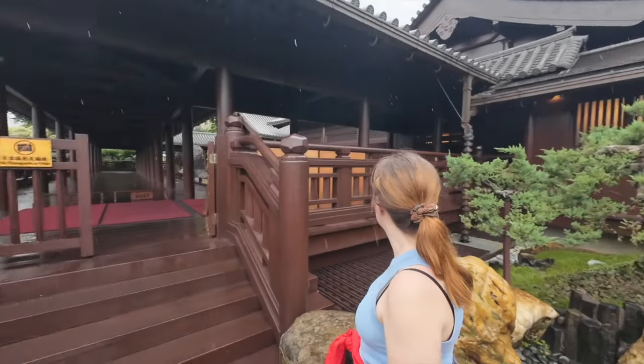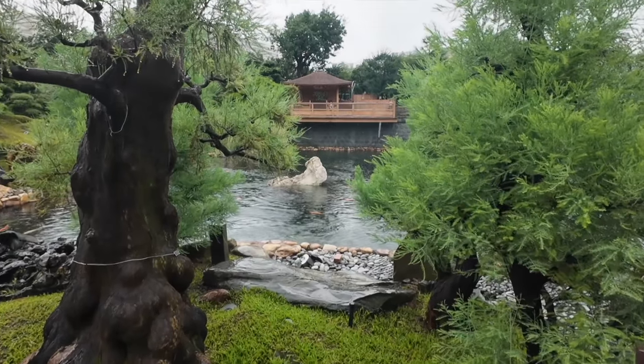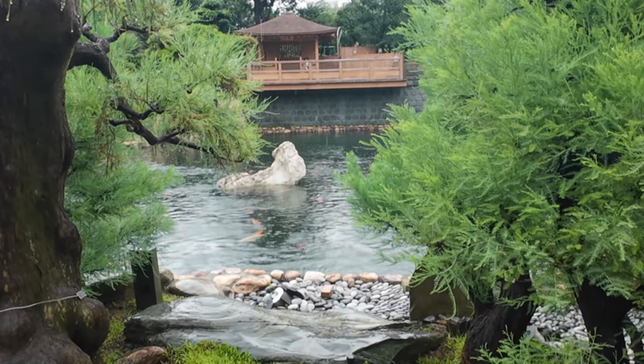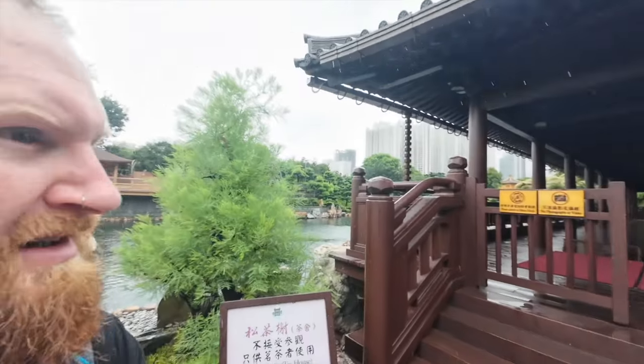One thing we found here in Hong Kong — a lot of it's like set menus at the posher places. So you don't want a set menu, which we don't right now, we just want a drink, you're not allowed in. You have to spend a certain amount. So we've just found a tea house. Again, no photography — I really want to show you this. All the koi fish. That's so annoying, you can't film here. It looks incredible.